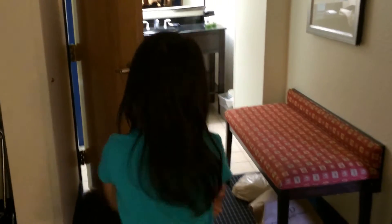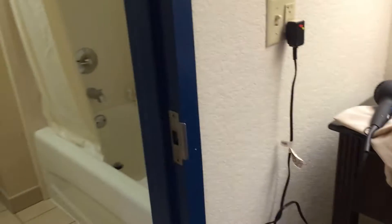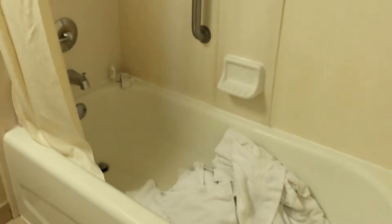Let me show you the washroom — my favorite place. Here's the sink. Here's the toilet. As I said, it's quite messy.